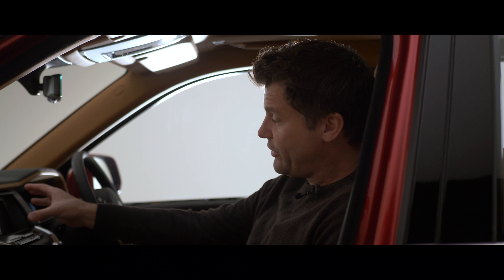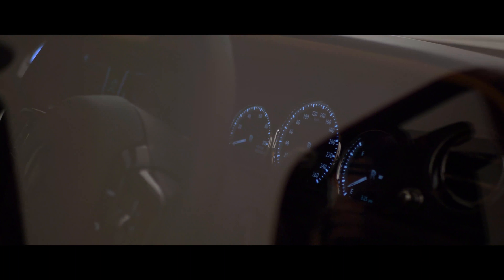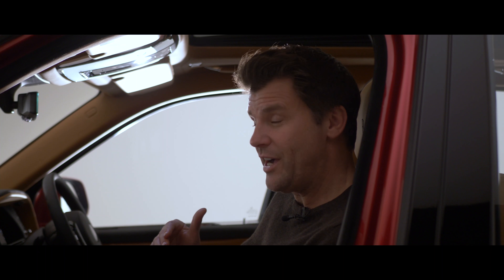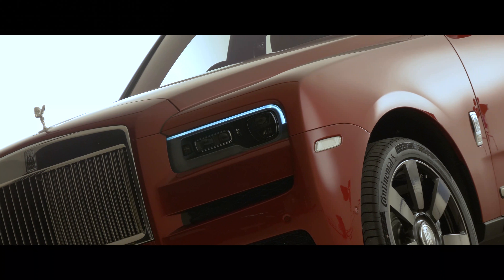Inside, we've also got a touchscreen for the first time in a Rolls-Royce. It's obviously very grand up here, and you're going to get that SUV driving position that everybody loves - high off the ground, and very high in this case.